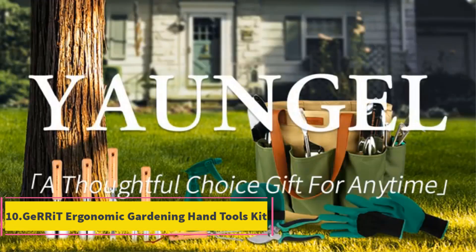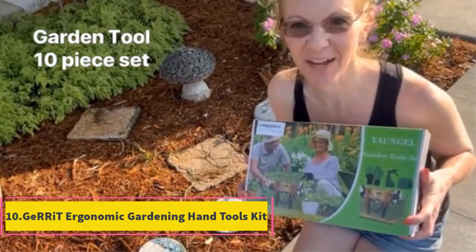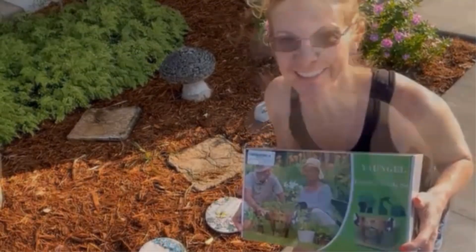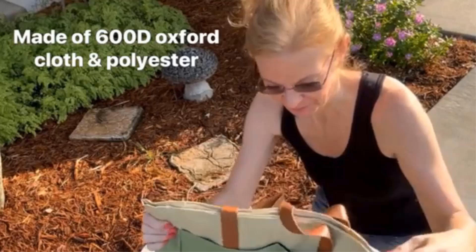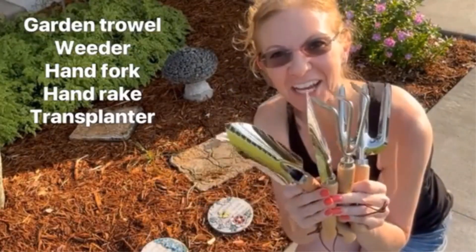Product 10: Garret Ergonomic Gardening Hand Tools Kit. The Garret Ergonomic Gardening Hand Tools Kit is an essential garden tool set designed for comfort and durability, making it ideal for various gardening tasks. The kit includes a transplanter, trowel, rake, gardening bag, and gloves, all crafted for heavy-duty use.